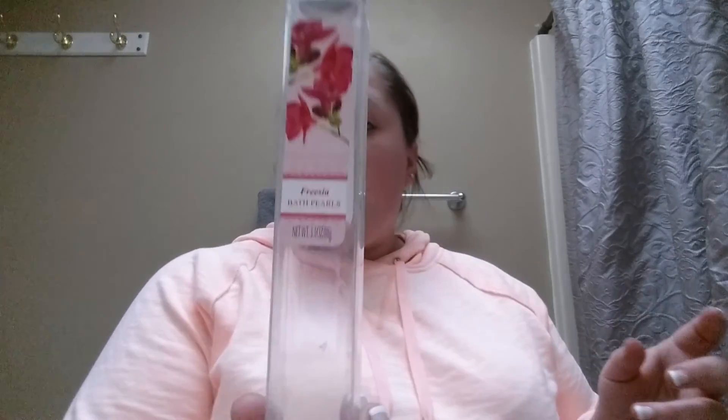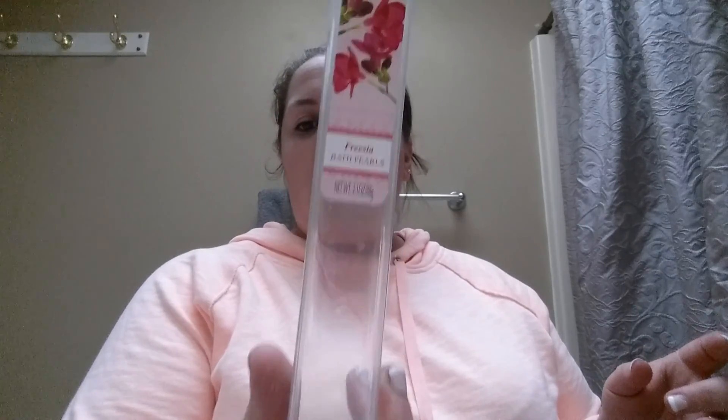Another bath item — these were a birthday gift: freesia bath pearls that I think you can get at World Market. They were very nice.